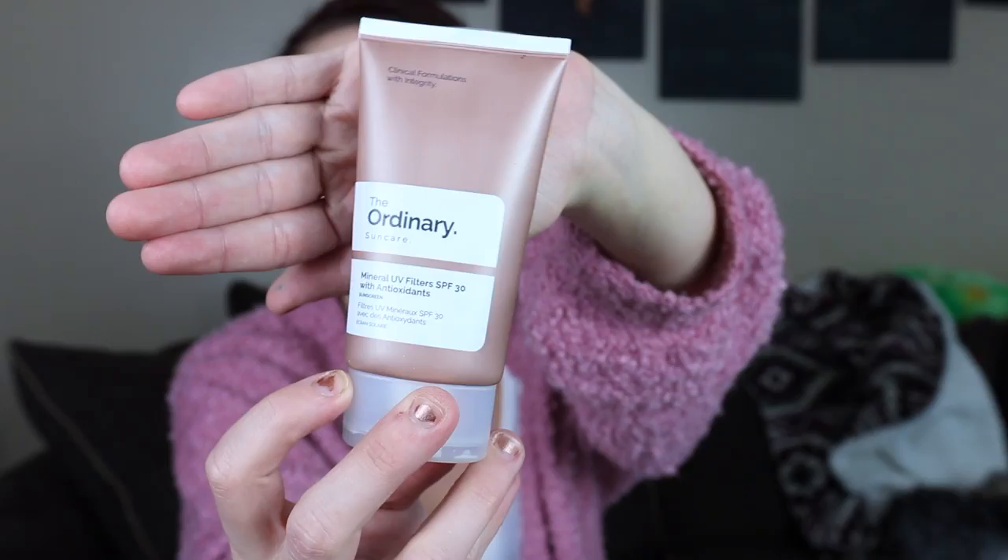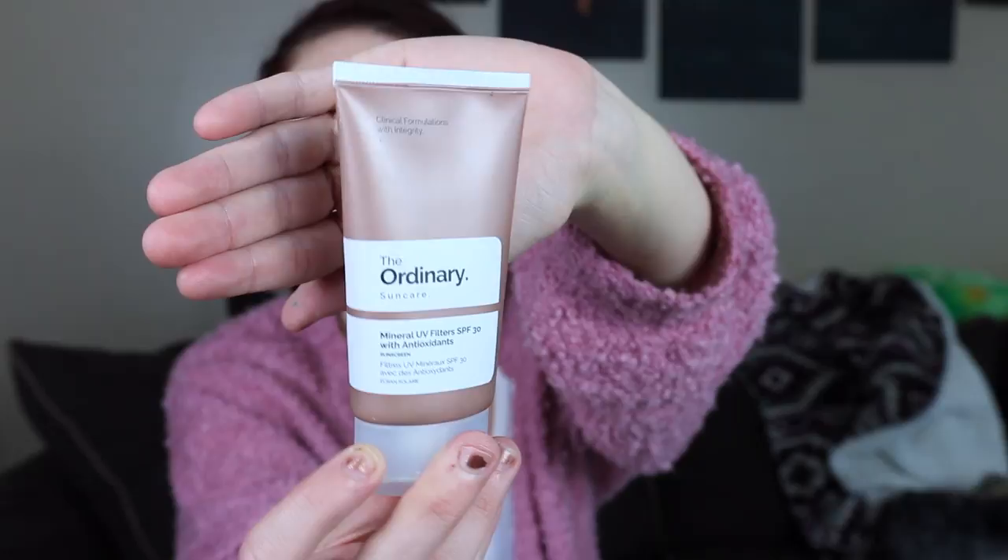So today we are actually talking about the Ordinary Sunscreen. This is the Mineral UV Filters SPF 30 with antioxidants. The Ordinary gives you 50ml of this product for $9.70, which is really inexpensive for sunscreen.